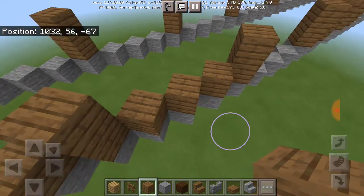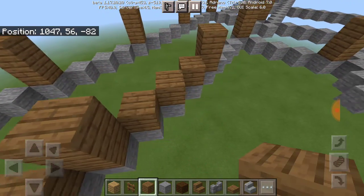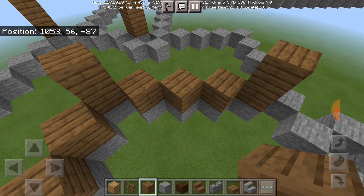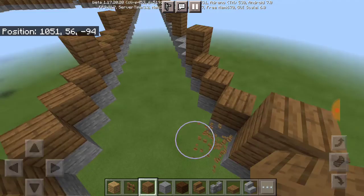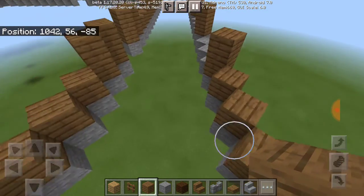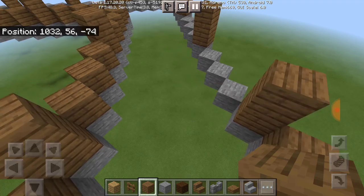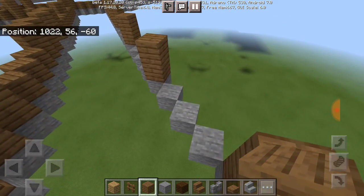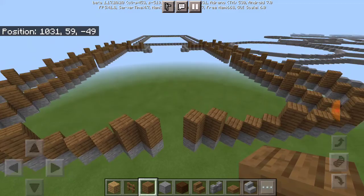I tried it the first time and it didn't work too well, but then I realized I needed to use the coordinates already showing on the screen. As soon as I punched in those coordinates it actually worked — it cloned one of the roofs. Now I know how to use the clone command if I ever want to use it, and I'm getting the hang of it.